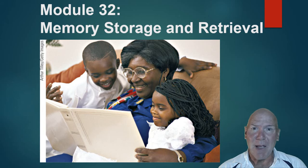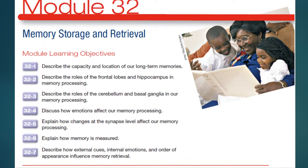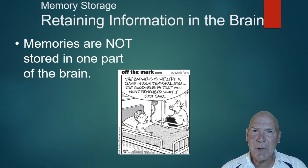Having a memory is no good if you can't get it back out. Here are the learning objectives for this part of the unit — pause and have a look so you know where we're going, and then let's continue on.